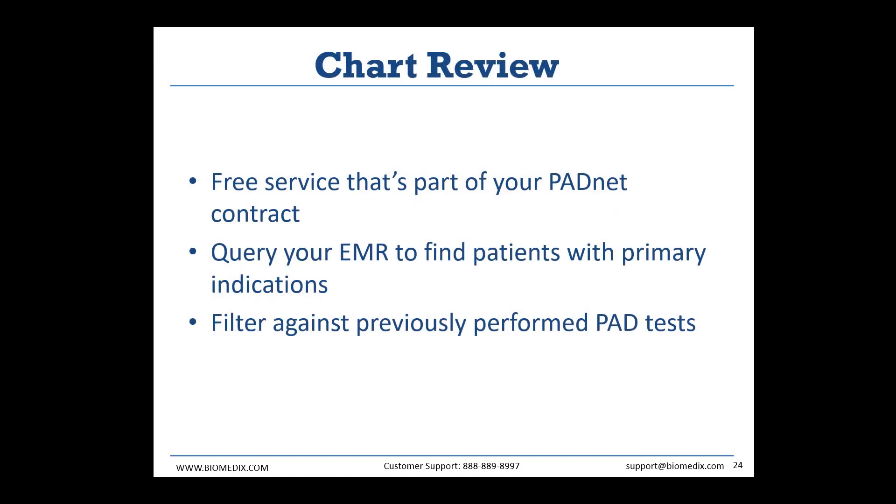A second service we offer is chart reviews. We go into your EMR — your patient database — extract data considering the ICD-10 codes affiliated with each patient, and match those codes with risk factors and indications for PAD. We then return our results and hand you a pool of patients that have many risk factors and indications for PAD, indicating you should probably look at these patients you're already working with for PAD.